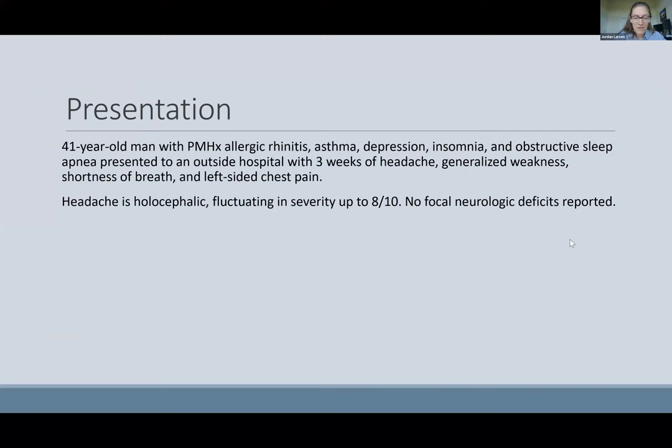My patient is a 41-year-old man with no significant past medical history, who presented to an outside hospital with three weeks of headache, generalized weakness, shortness of breath, and left-sided chest pain. His headache involves the whole head, is fluctuating in severity, and he reportedly had no focal neurologic deficits.